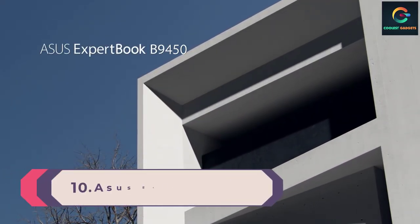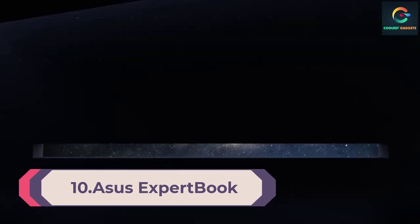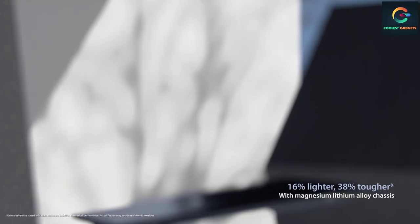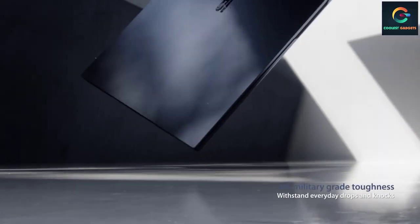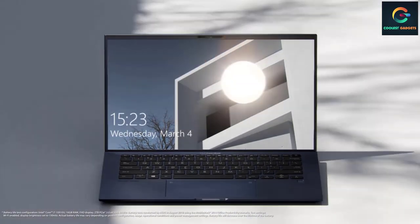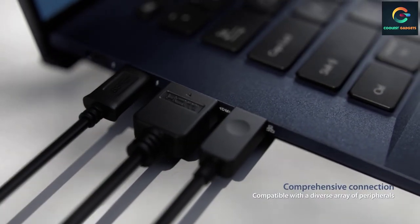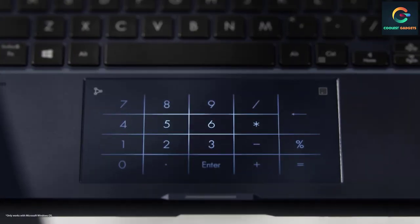Number 10: Asus ExpertBook B9450. The Asus ExpertBook B9450 wowed us with its battery life score. If you need a laptop with one of the best battery life scores of all time, the ExpertBook will keep you comfortable for an insane 16 hours and 42 minutes — you can literally get through two work days without having to charge this beast. On top of that, you get an incredibly lightweight yet durable design covered in an attractive midnight blue shade, along with useful security features like an IR camera and fingerprint sensor.